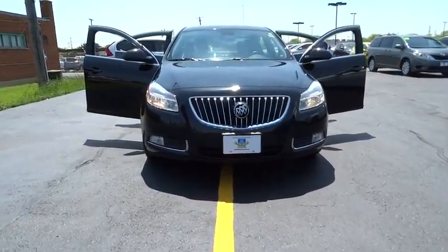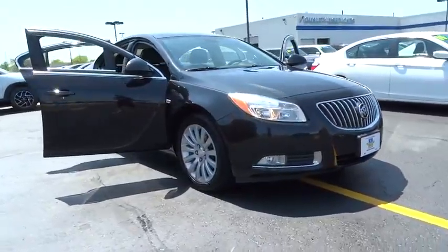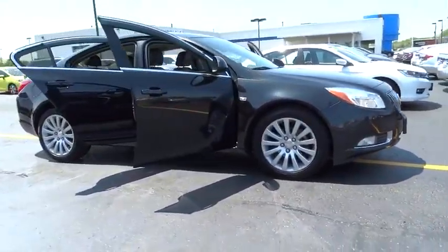The 2011 Buick Regal. The Buick Regal is based on the European Opel Insignia. The Regal is as much a sports sedan as it is a family sedan.